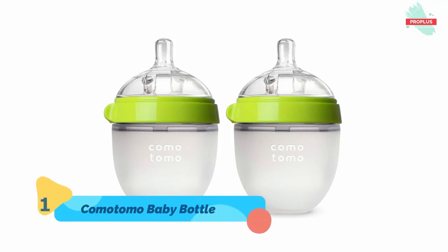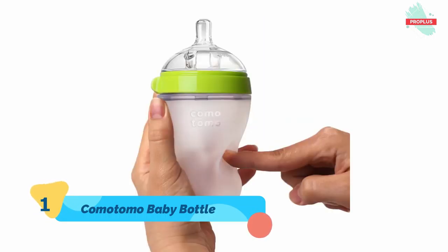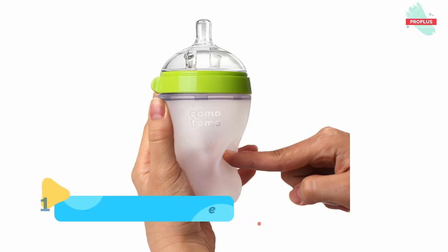Comotomo baby bottles are designed to most closely mimic breastfeeding to reduce bottle rejection and nipple confusion issues. The ultra wide neck design allows easy cleaning by hand without a brush. The nipple and body are made of 100% safe, hygienic silicone, safe in microwave, boiling water, dishwashers, and sterilizers.